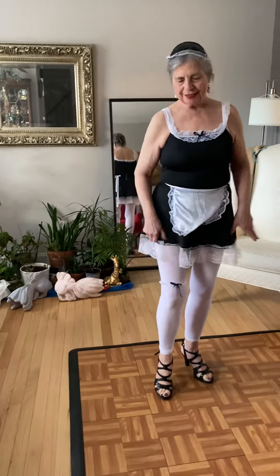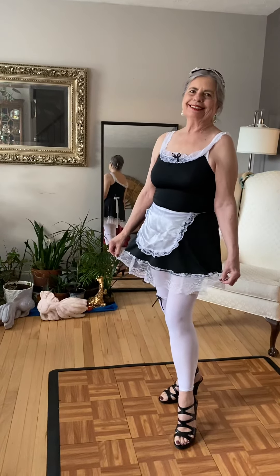And did you notice this garter here? Cute. Well, thank you very much. I hope you enjoyed this model of my French Maid outfit. Have a nice day and come back and see me. Thank you.